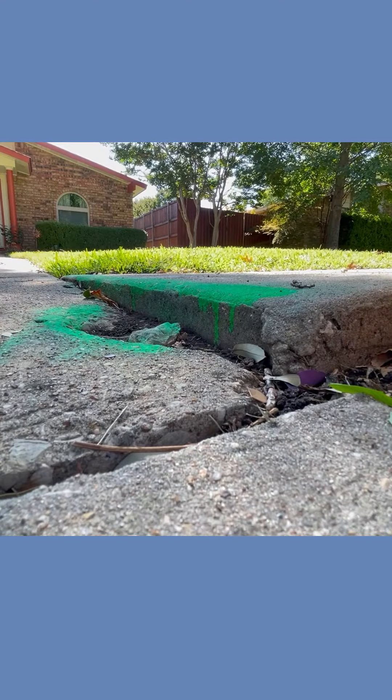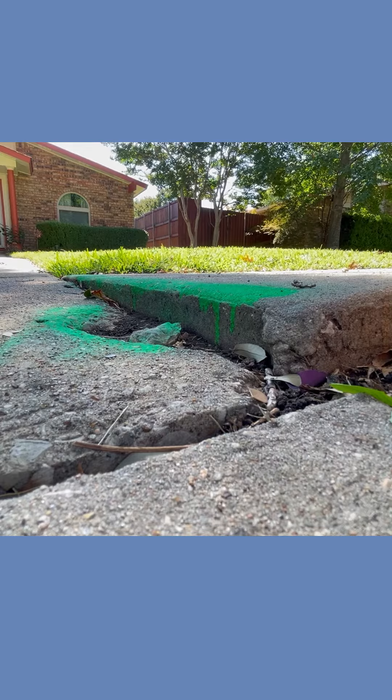It's easy to see why sidewalks like this can create tripping hazards. Our city's older sidewalks are more prone to sinking, sloping, and cracking.